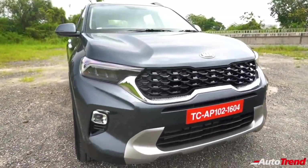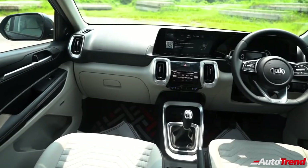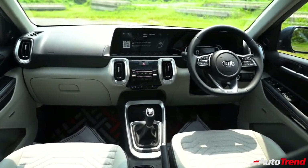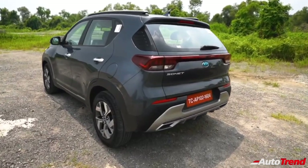The fifth-level HTX Plus variant additionally offers full leather upholstery, a smart air purifier, high-line tire pressure monitoring system, a large 10.25-inch touchscreen system with UVO Connect connected car technology, Bose-branded 7-speaker surround sound system, ventilated front seats, LED sound mode lights and a rear windshield wiper washer with defogger.